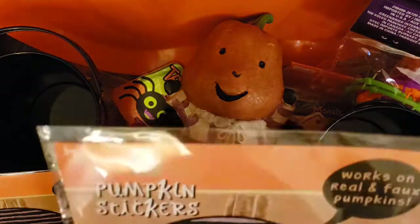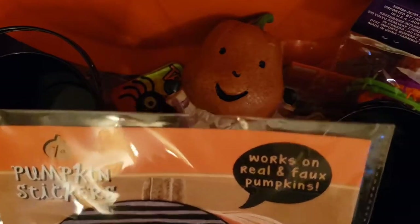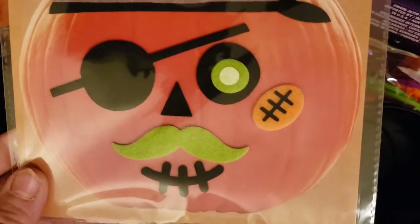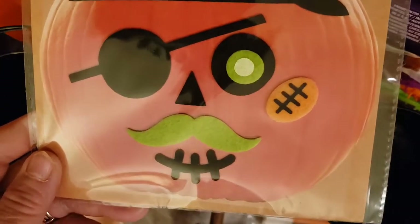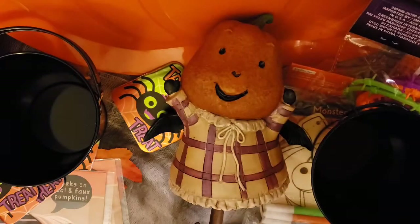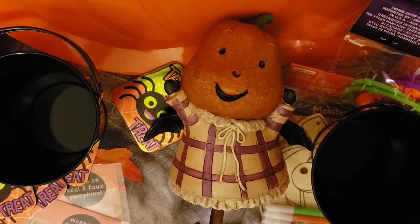I do have these pumpkin stickers. One year Mason did not want to get his hands all gooey and sticky, and he wanted his pumpkin to last a long time. So you don't have to cut it — you just put these different sticker ones on. I have a pirate one and some others. I just think pirates are fun, so we got those to do.